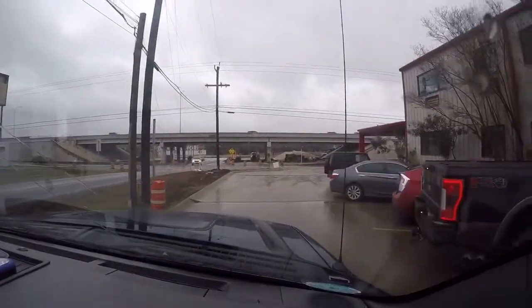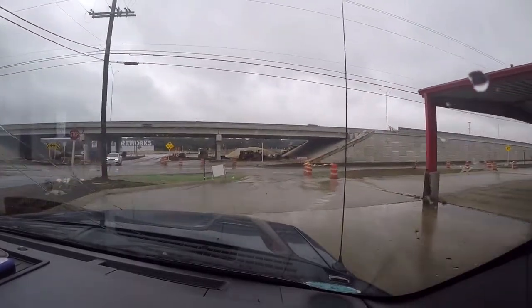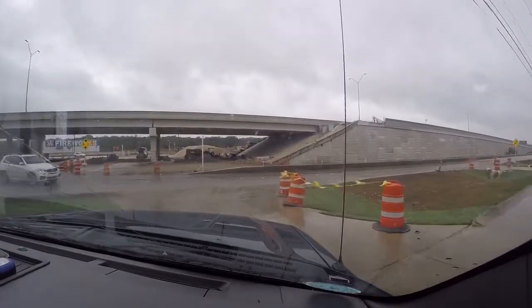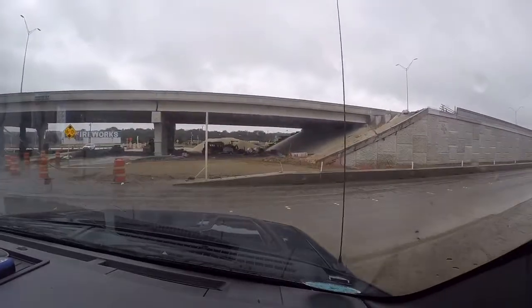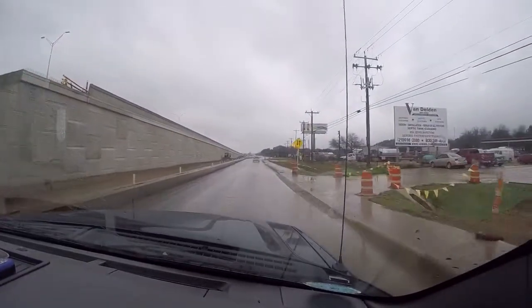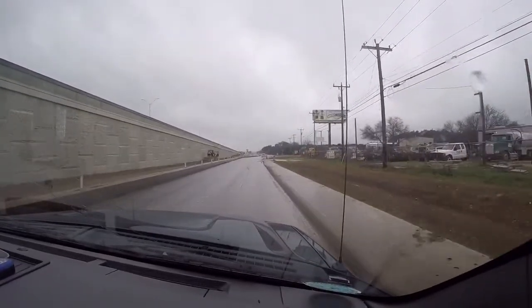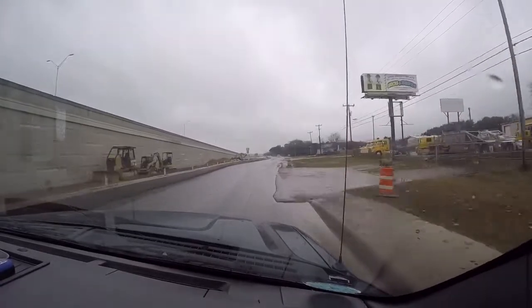Sorry about that. Alright, new battery, new day, new rainy day. So I'm heading over to my grandmother's house today to place the propane tank on her grill. Yeah, I couldn't think of the name.